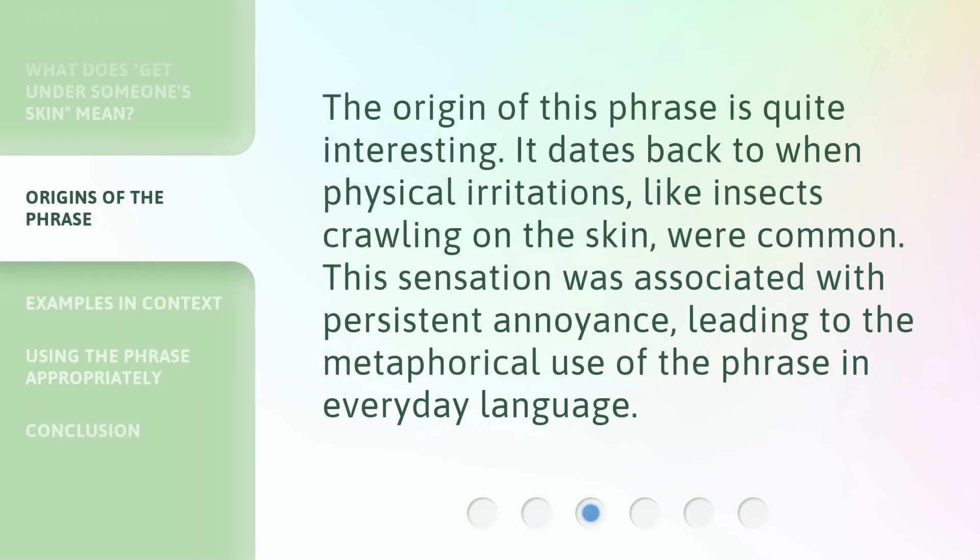The origin of this phrase is quite interesting. It dates back to when physical irritations, like insects crawling on the skin, were common. This sensation was associated with persistent annoyance, leading to the metaphorical use of the phrase in everyday language.